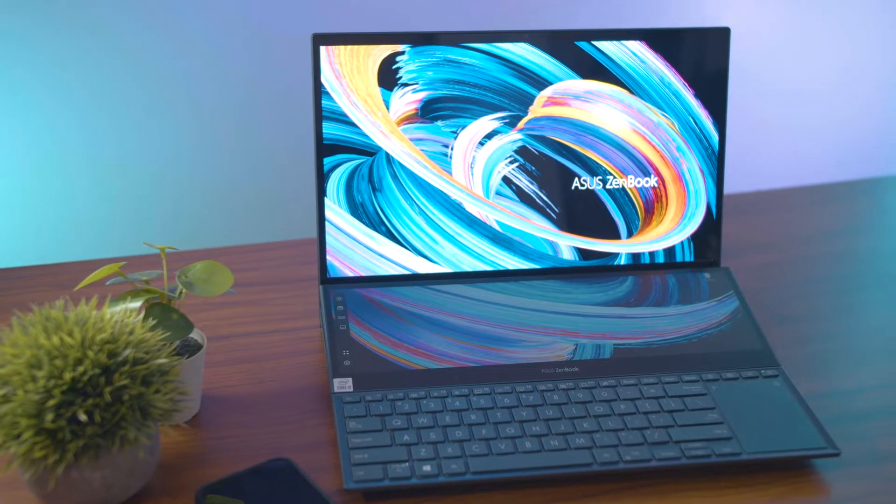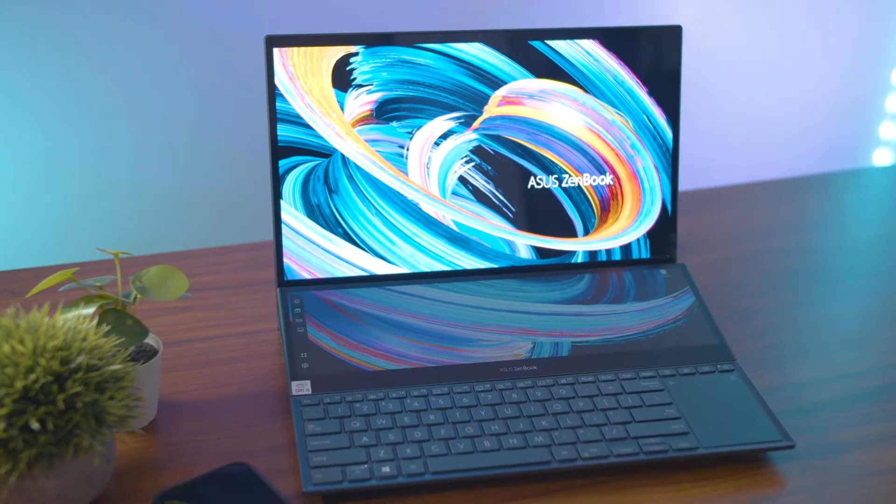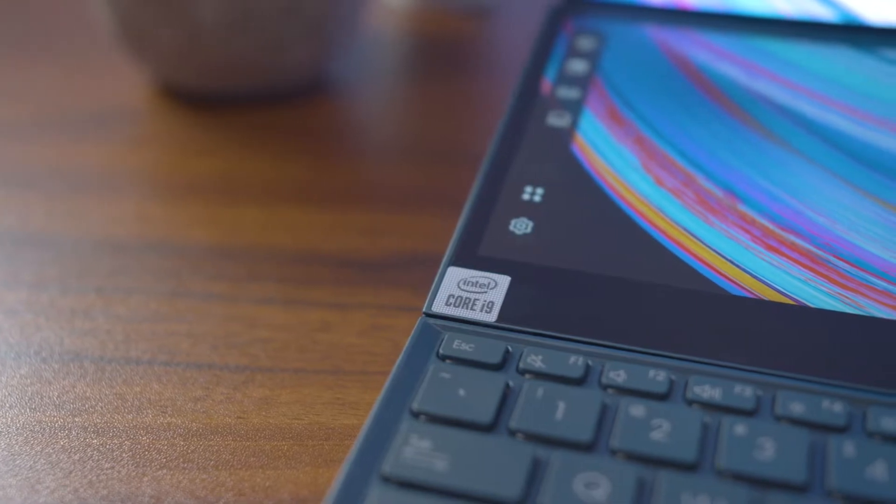The Asus Pro Duo is a fantastic laptop with an RTX 3070 and an Intel Core i9-10980HK. All this helps when you're trying to bring power to your fingertips quite literally and get productive work done.